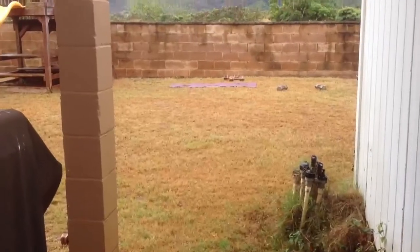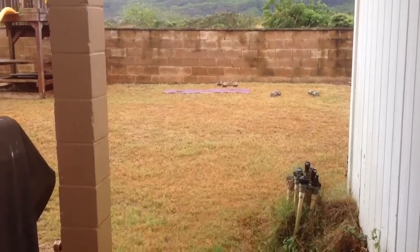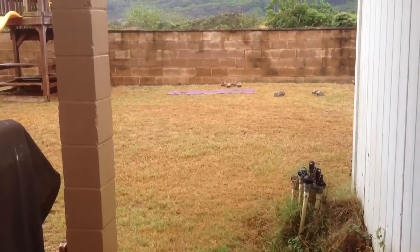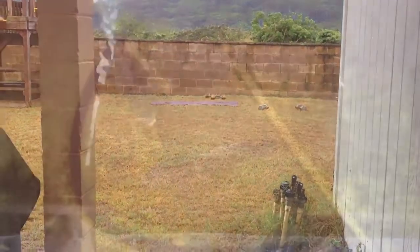Finally got a first major rain here in quite a while. I'm thinking that maybe it was just the heat and the drought that caused the cucumbers to die, but I'm not sure.